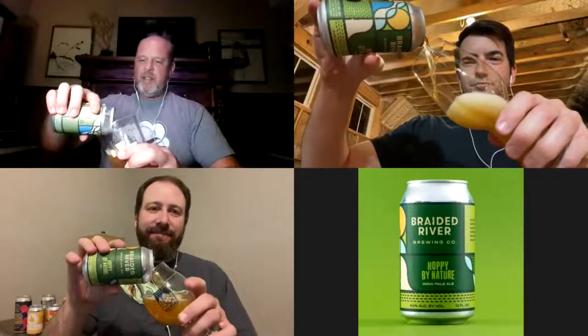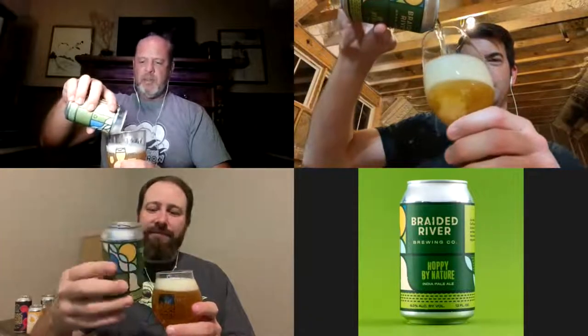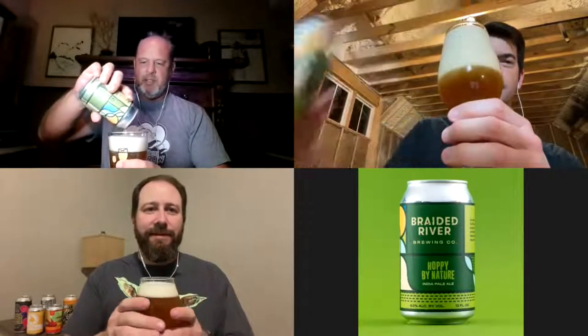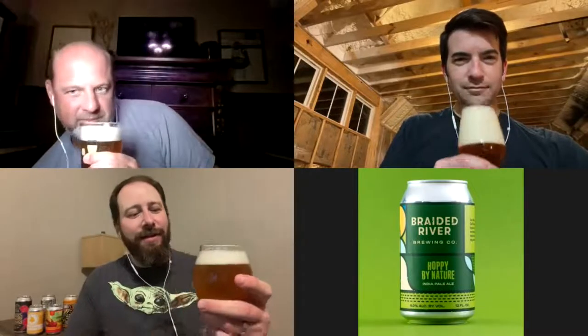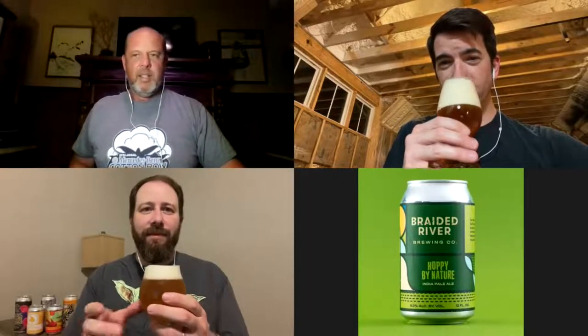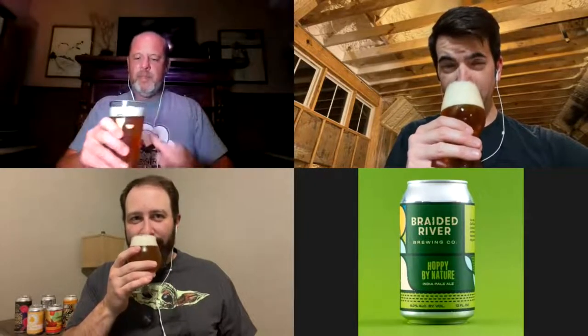So this is an IPA. It comes in at 6%. Andy, did you check the IBUs? How in the world do they do zero IBUs? How do you do zero IBUs in an IPA? I'm going by Untapped because their website didn't have a lot of information, but you can definitely get that fruit — some mango, pineapple, and grapefruit in this one.